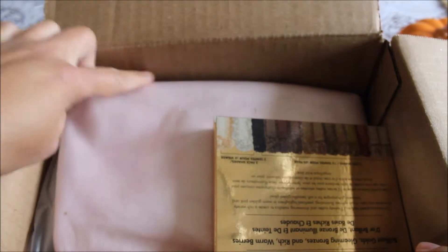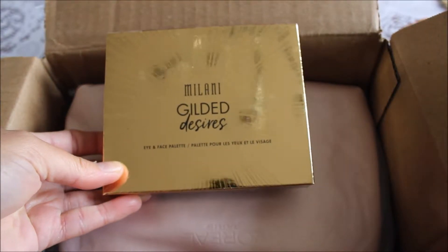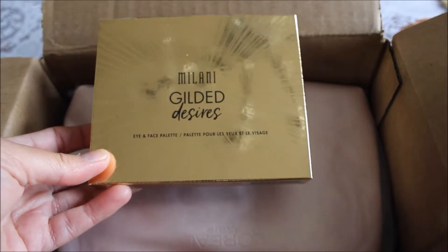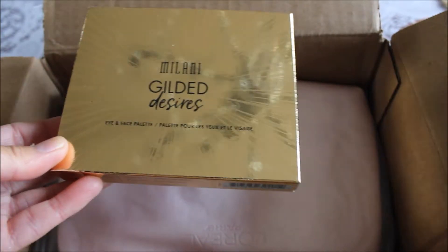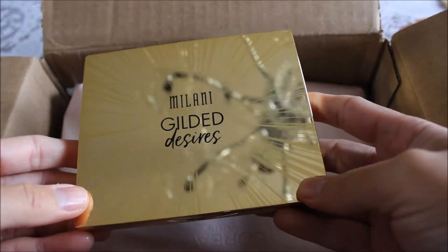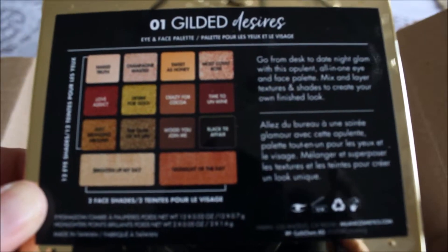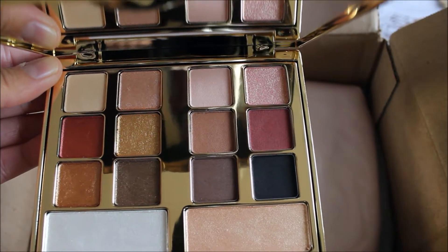First up is the Milani Gilded Desires palette. I wasn't actually looking for this palette — it came up as a suggestion while I was browsing other palettes, so I decided to get it. It's wrapped in a foam protective layer, which is really nice. The packaging is really attractive, and on the back they give you the names of the shades. It looks like it has highlighters as well as eyeshadow colors.